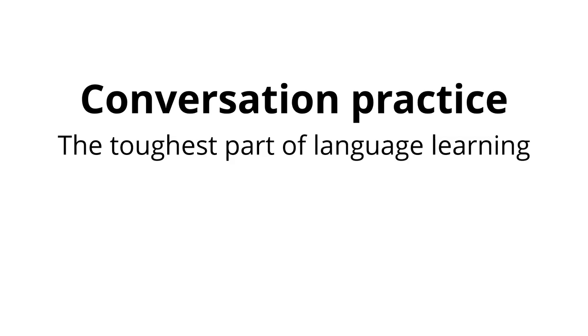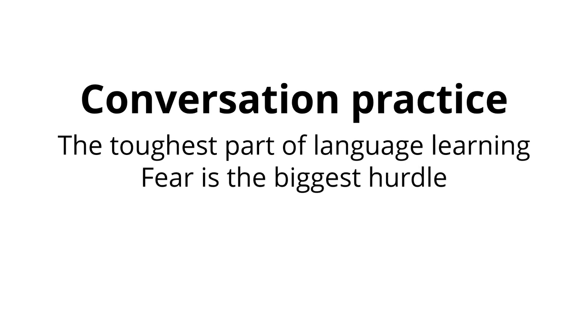Conversation practice. So here we are. Having spoken conversations with native speakers is, for a lot of people, one of the toughest parts of language learning. Yet for most of us, it is the ultimate goal — to be able to converse at ease with native speakers. Over the years I've taught many people to speak a foreign language, and as a rule, the people who were more willing to speak to native speakers progressed at a much faster pace. The biggest hurdle to overcome, though, is fear.